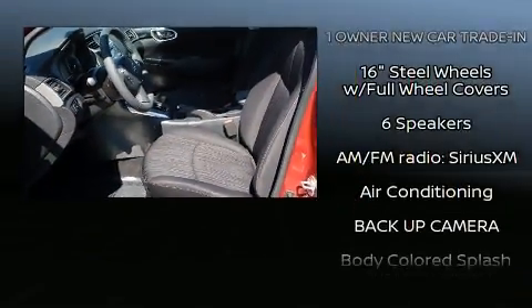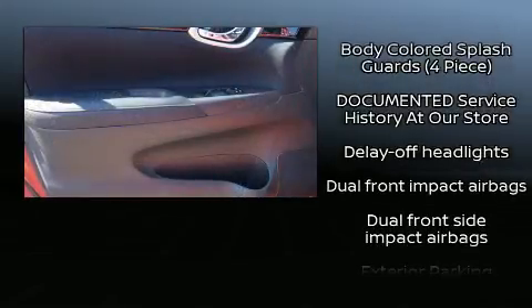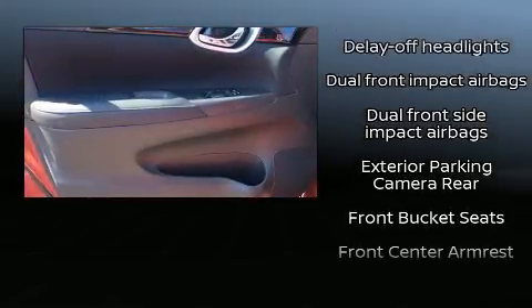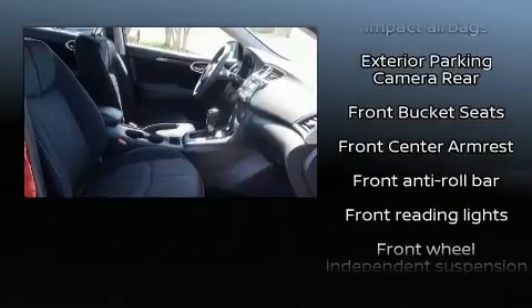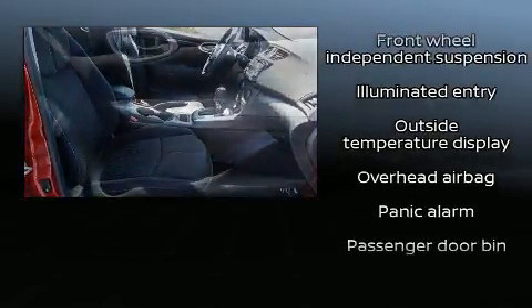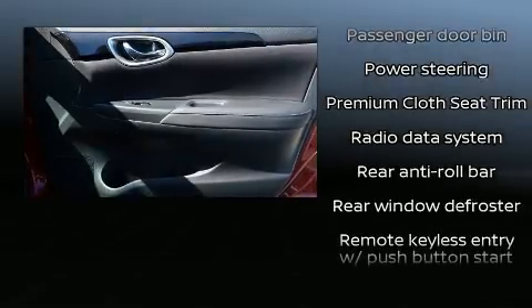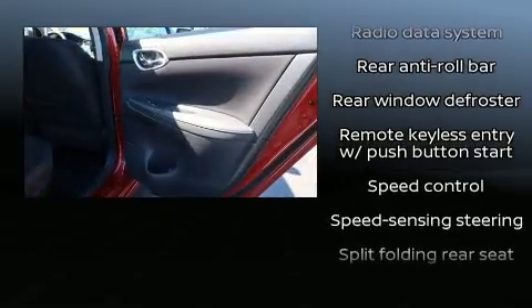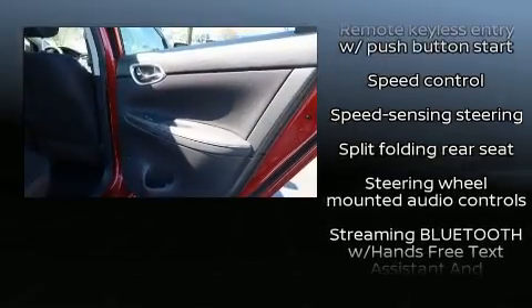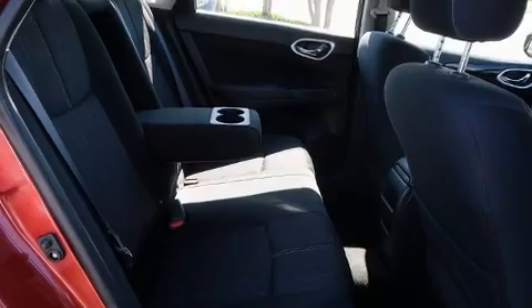Nissan ensures the safety and security of its passengers with equipment such as dual front impact airbags, head curtain airbags, traction control, brake assist, a panic alarm, and ABS brakes. With electronic stability control supplementing mechanical systems, you'll maintain precise command of the roadway. It also arrives with a CARFAX history report, providing you peace of mind with detailed information.